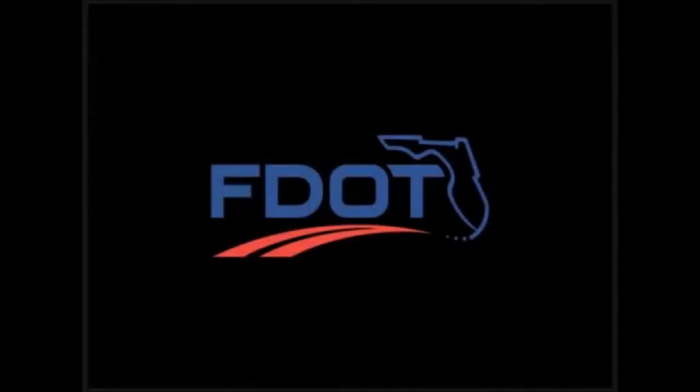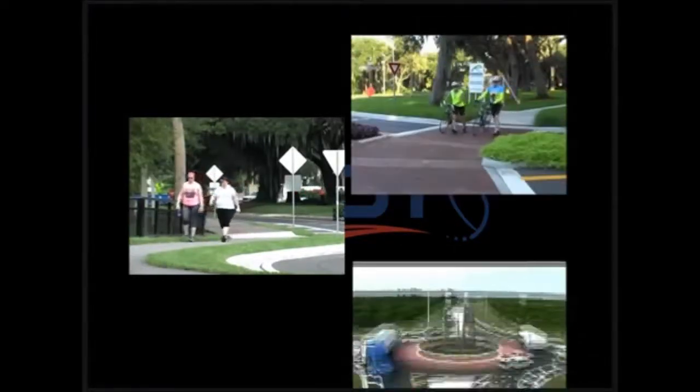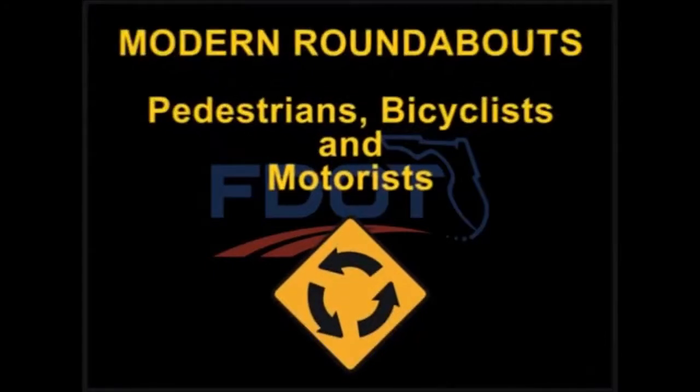From a safety standpoint and a traffic flow standpoint, this has been a complete success in my opinion. The Florida Department of Transportation hopes this informational video has enlightened you about roundabouts. Following these tips will help ensure that pedestrians, bicyclists, and motorists together can safely use roundabouts in Florida.